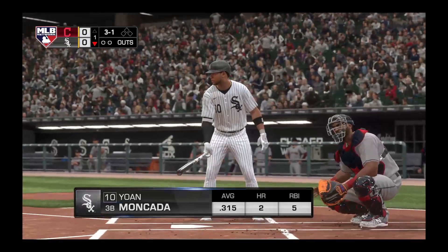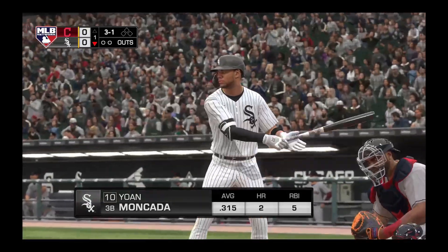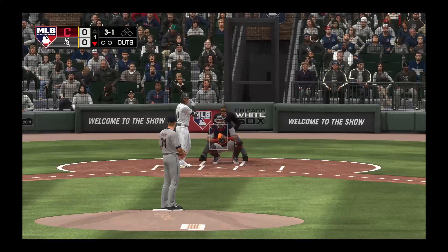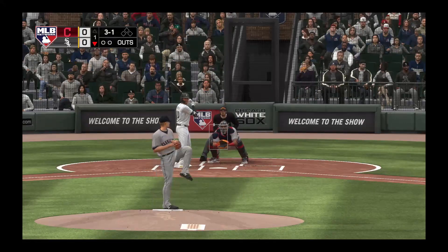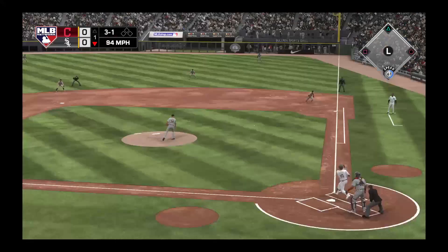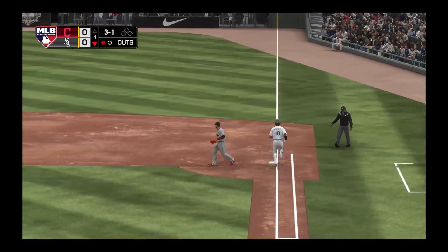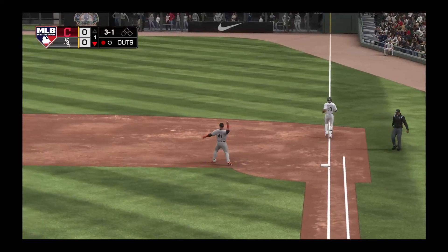Next to bat will be the Cuban import, Yon Moncada. He'll lead things off here in the bottom half of the first. The 3-1 — on the ground for Hernandez at second base, scooped up, throw to first, he's in time for the first out.